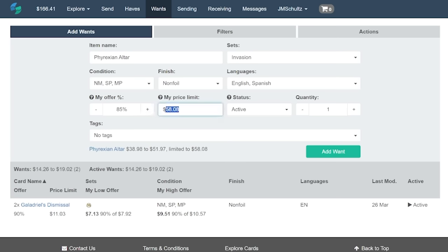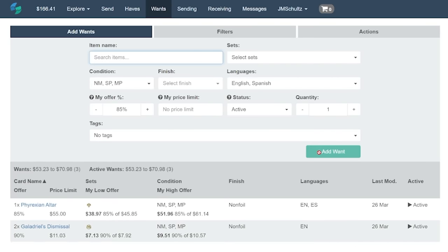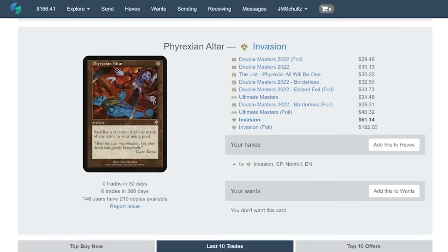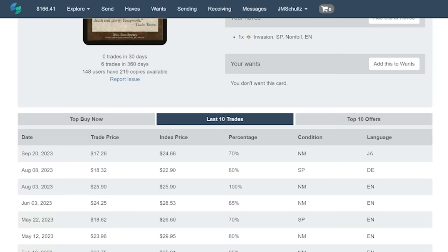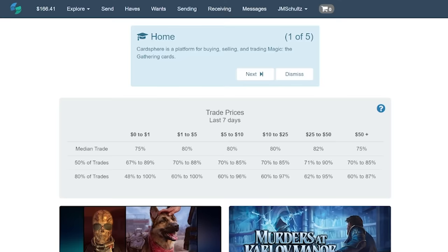Not only that, but I can also set a maximum price limit that I'm willing to go for at all for this card too. And Cardsphere will actually even show you on individual card pages the most recent trades for that card, so you can get a good sense of how often things move at those percentages. On the homepage, there's even a list of recent trades and their prices, which is neat as heck, and it really helped me get my bearings on how to make sure I'm getting a good deal.